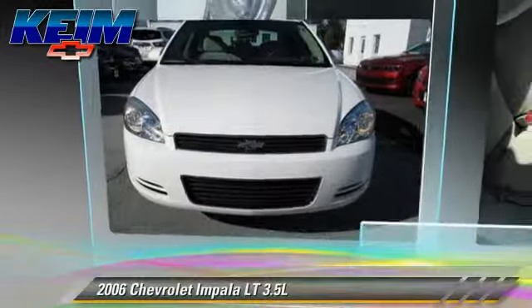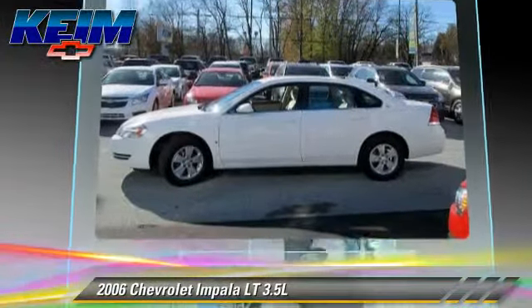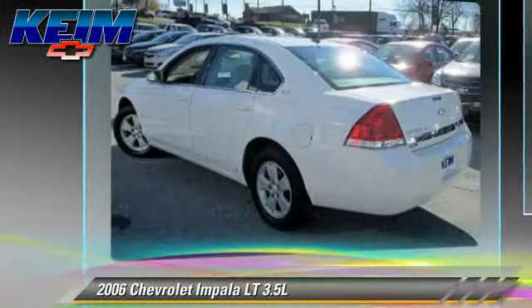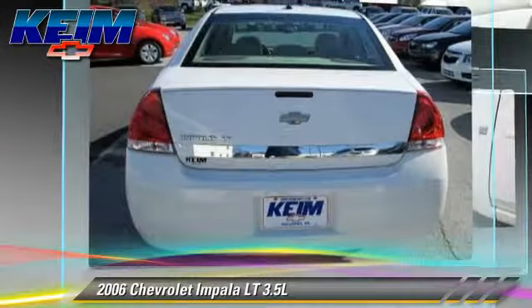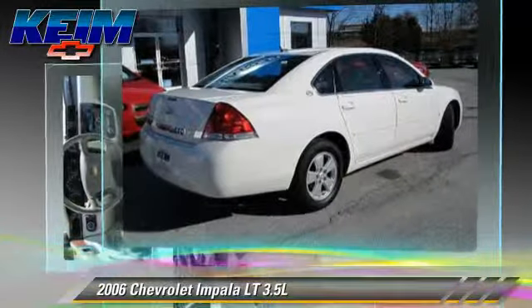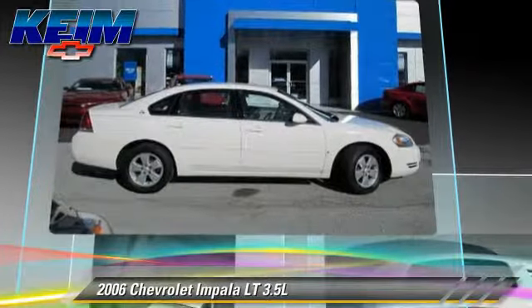The 2006 Chevrolet Impala LT, powered by a 3.5-liter V6 engine with an automatic transmission. This vehicle gets up to 23 miles per gallon. This Chevrolet features keyless entry, power windows, and four-wheel ABS.